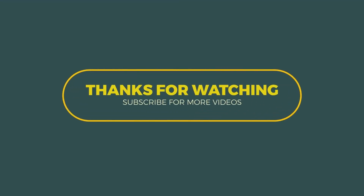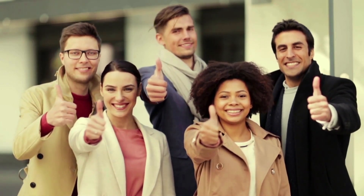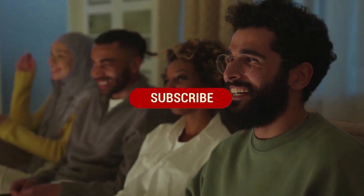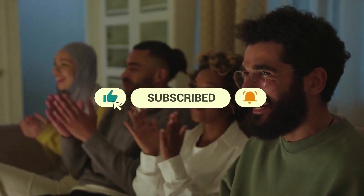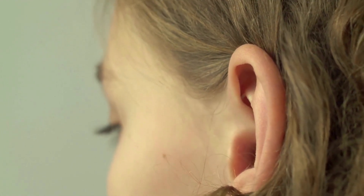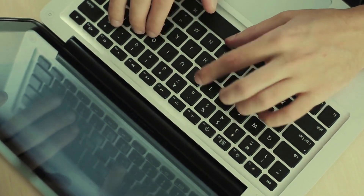Thank you so much for tuning in and spending some time with us. If you enjoyed the content, don't forget to give it a big thumbs up and share it with your friends. If you haven't already, please hit the subscribe button and turn on notifications so you won't miss any of our upcoming videos. We always love hearing from you, so please leave your thoughts, questions, or suggestions in the comments section below.